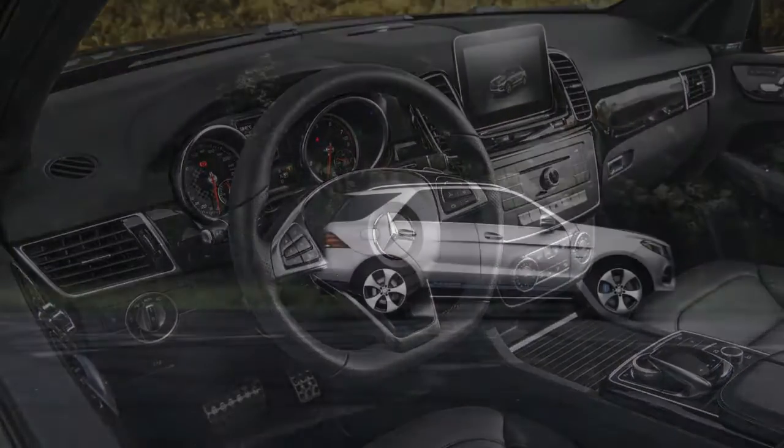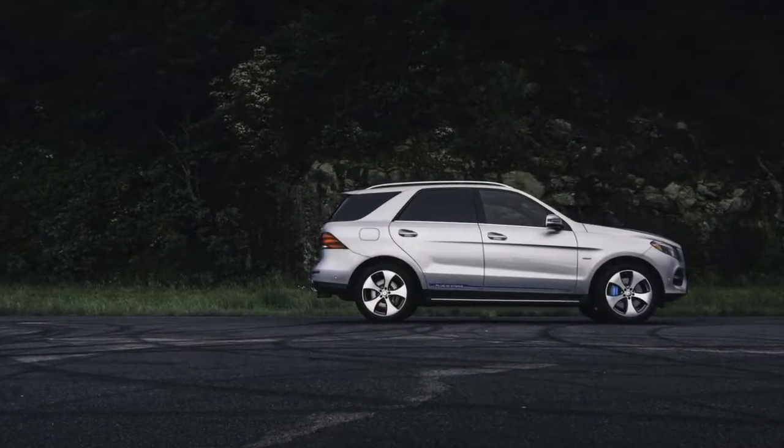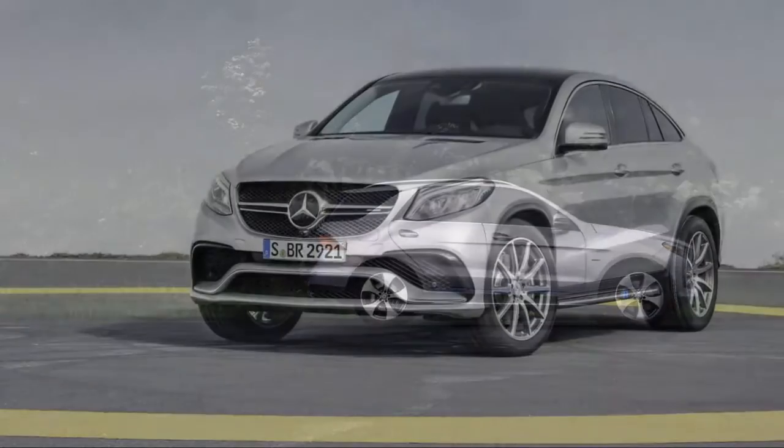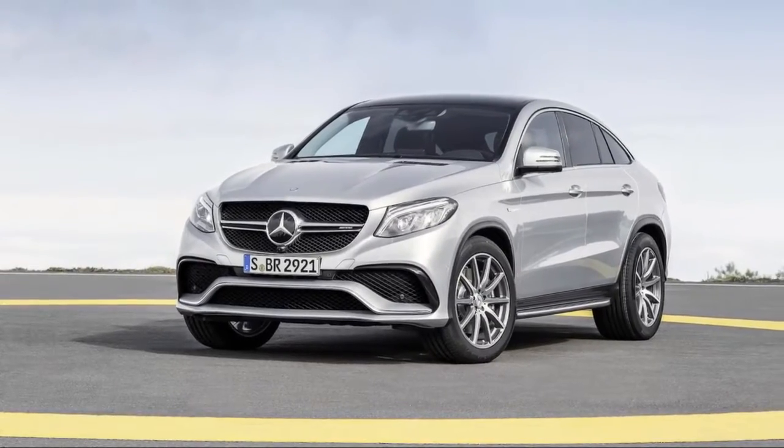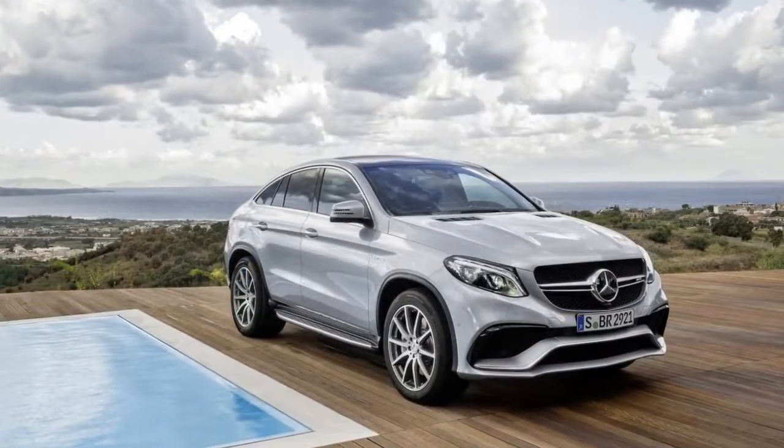The GLE SUV has more than 38 cubic feet of cargo space behind the second row, and a total of 80.3 cubic feet behind the front seats on the standard SUV body.